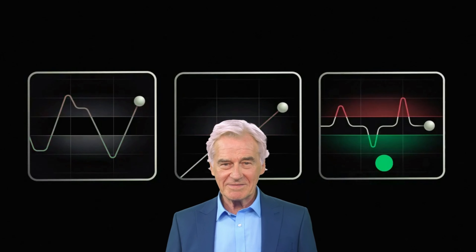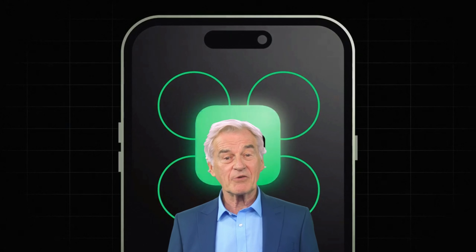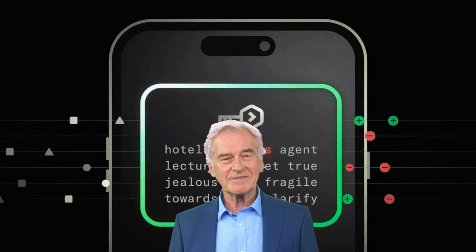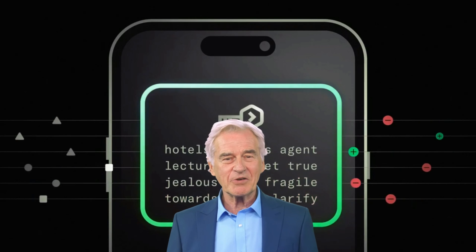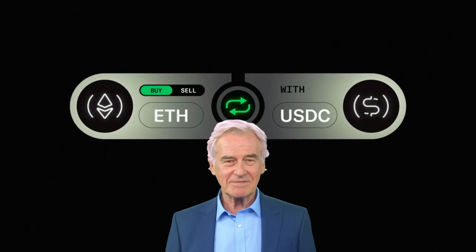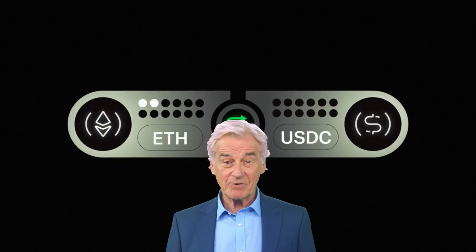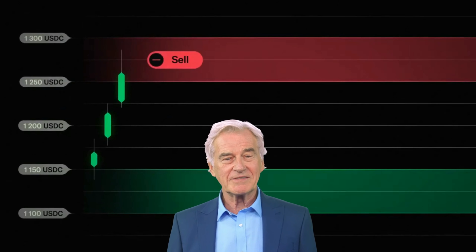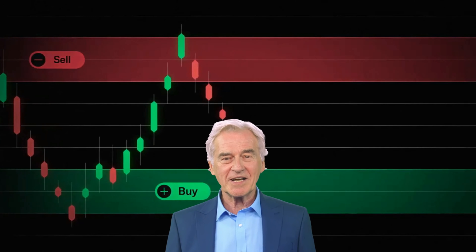At its core, Bancor is a protocol designed to address one of the fundamental challenges in the world of asset exchange: liquidity. Liquidity refers to how easily an asset can be converted into cash or other assets without causing a significant change in its price. In traditional financial systems, this liquidity is often provided by specialized market makers and intermediaries. However, Bancor takes a different approach, leveraging the power of smart contracts to create a more efficient and accessible system.